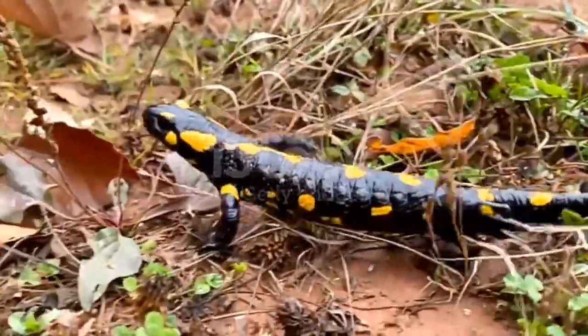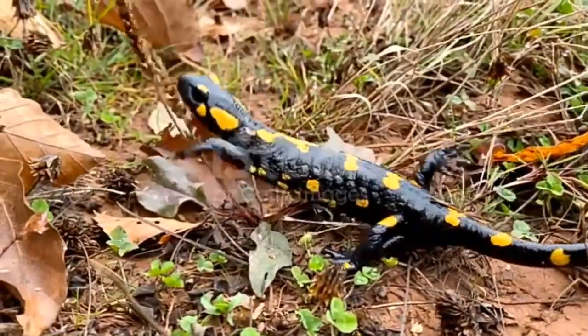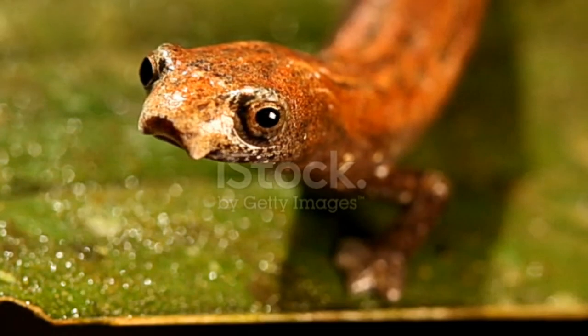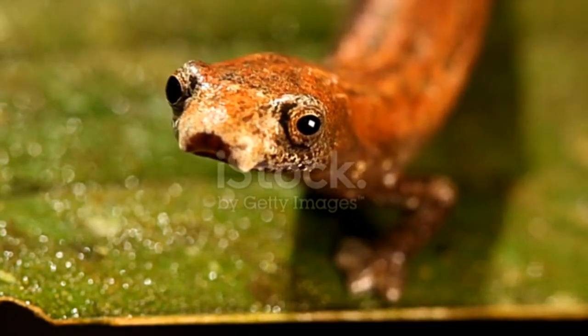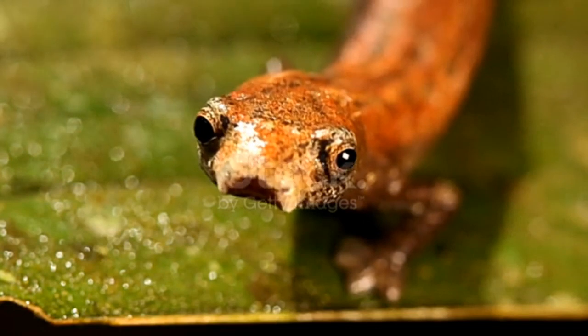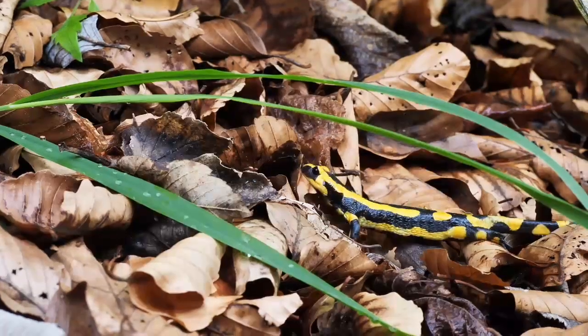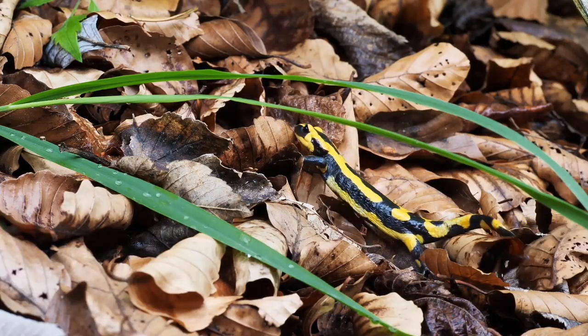A really big salamander like the Chinese giant salamander dines on frogs, fish, shrimp, and crabs. Salamanders are nocturnal so they hunt at night and may only eat a few times per week depending on their size. Generally, the larger the salamander, the more often it will need to eat.